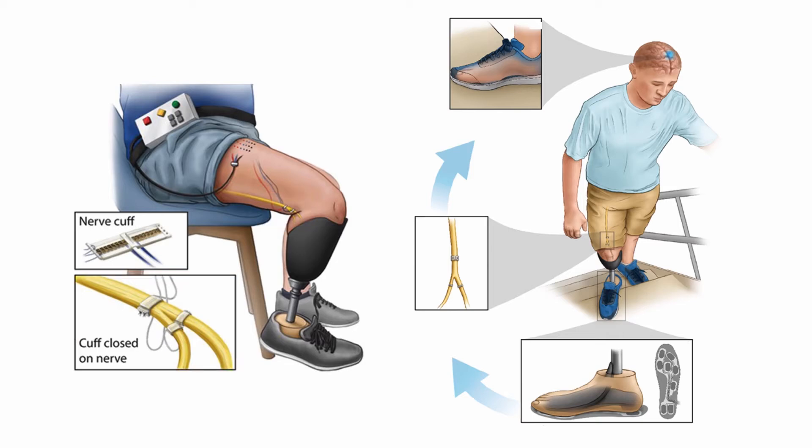Our team developed this sensory neuroprosthesis that controls electrical stimulation based on plantar pressures detected under the prosthetic foot, thereby allowing leg amputees to perceive their prosthetic leg movement.